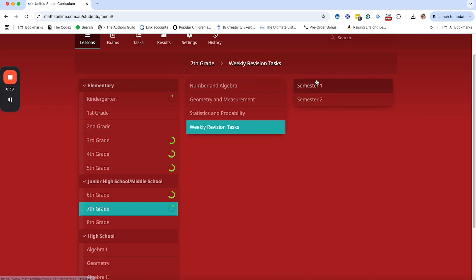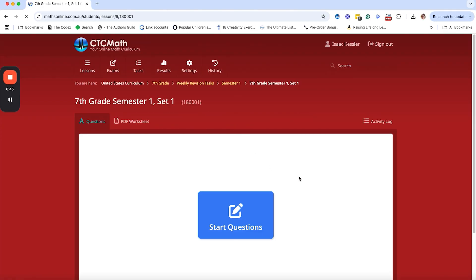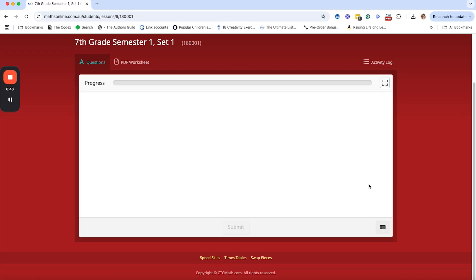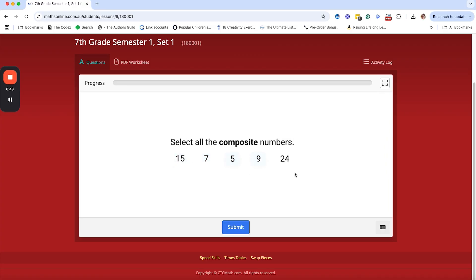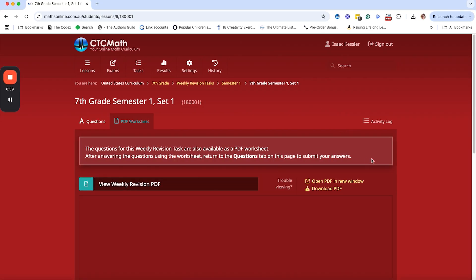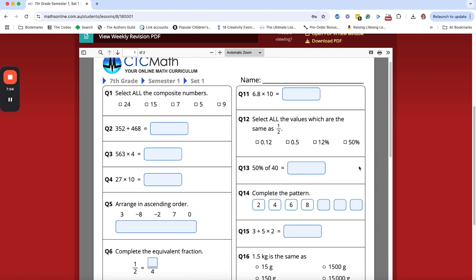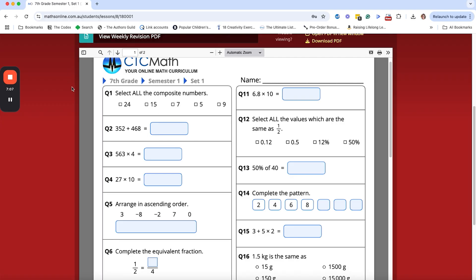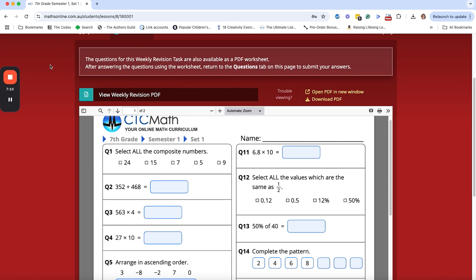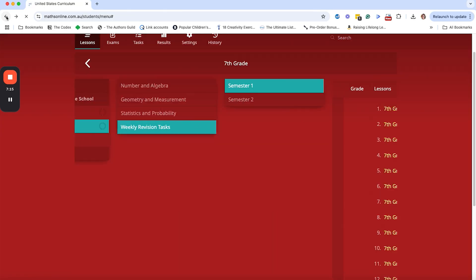CTC also has a section with weekly revision tasks where you can get a weekly review, answer questions online, and it will tell you what's right and what's wrong. You can also print out a PDF worksheet of the weekly review and download it — which is what we tend to do, which is why you don't see a score in there. So you've got worksheet options and online options — CTC can really do it all, and it allows you to adapt it and make it your own.